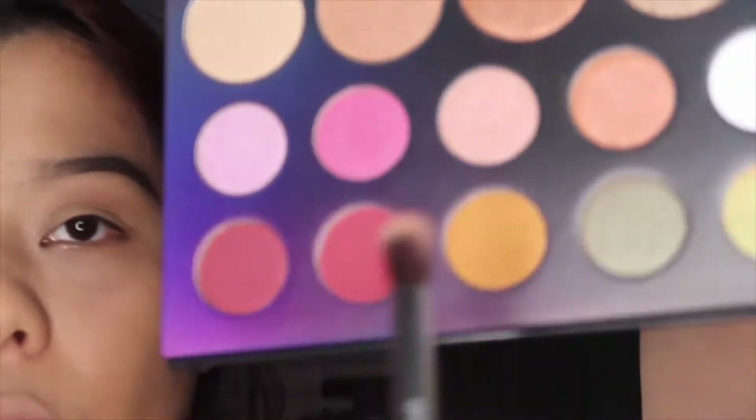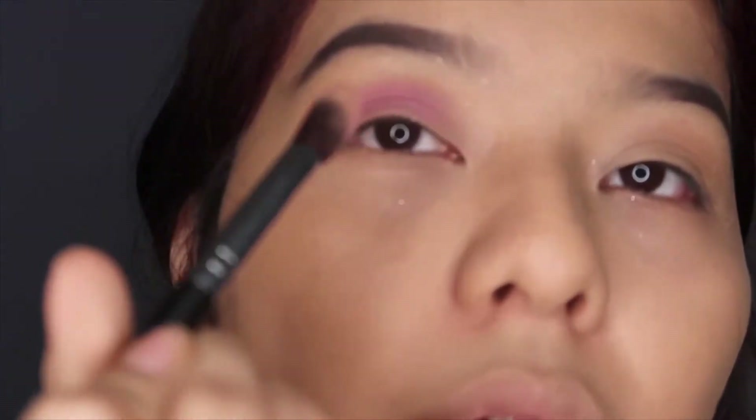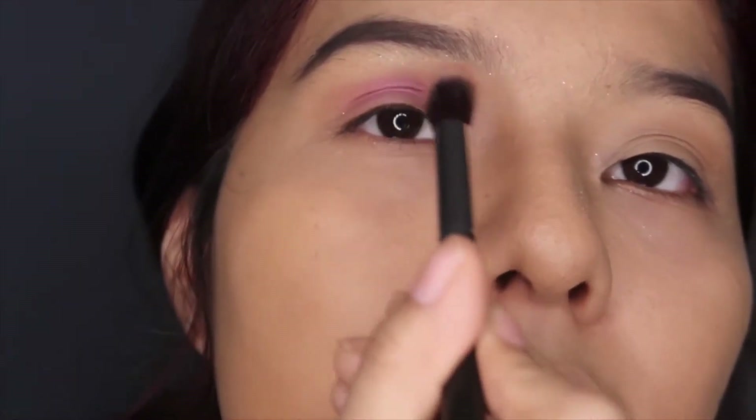Now I'm going to go with the shade next to it called 'Give In,' and I'm going to apply it right here in this area.